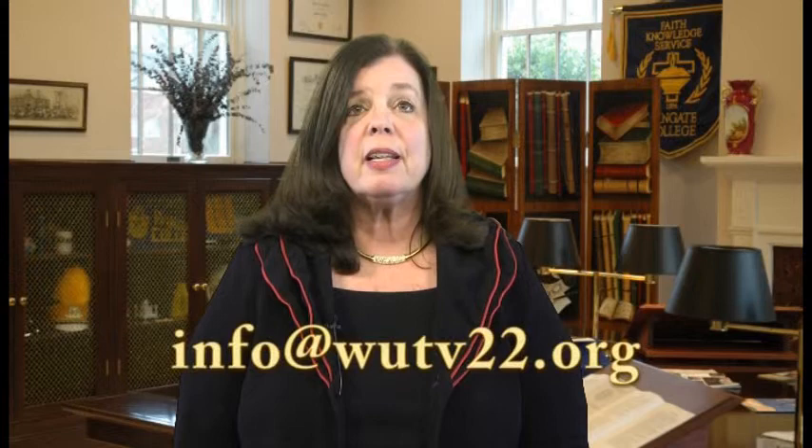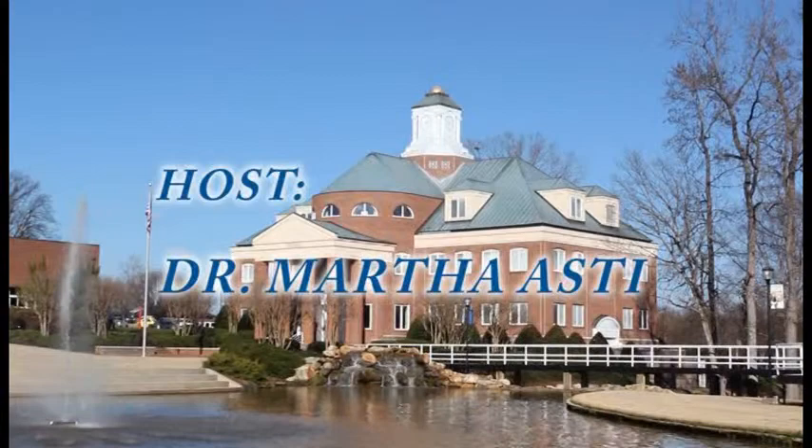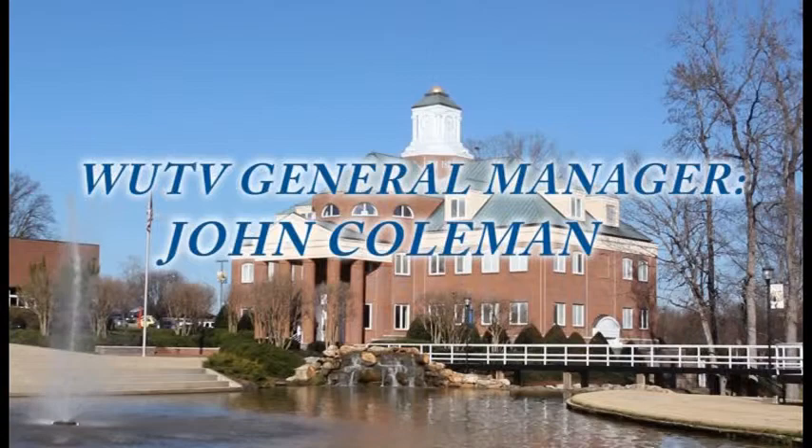Dr. Dennis Harlow, Associate Professor in the Porter B. Byram School of Business, speaking on the subject of what makes businesses tick. If you have questions or comments about the Wingate Lecture Series, we'd love to hear from you. Email us at info.wutv22.org. I'm Dr. Martha Astey. Thanks for watching.